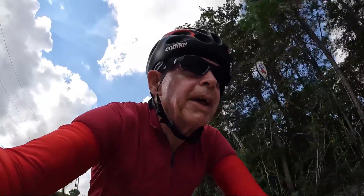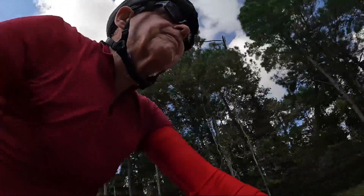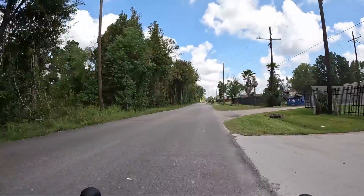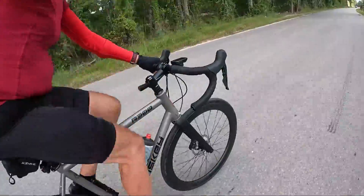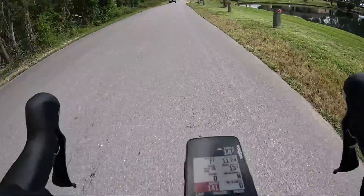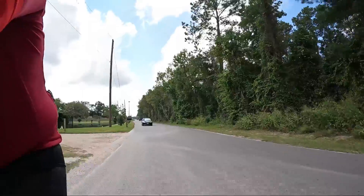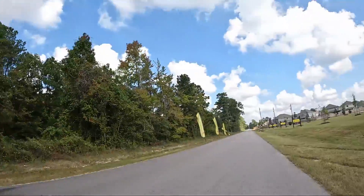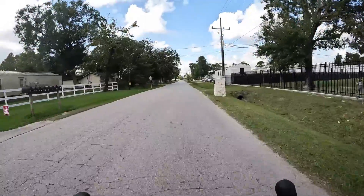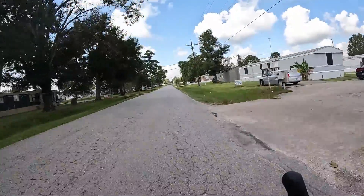Headed north on Kelly Road. I'm going to make a short loop through Brooklyn Trails. I'm riding on East Martin Drive towards the US-59 northbound frontage road. I'll take that through Porter.